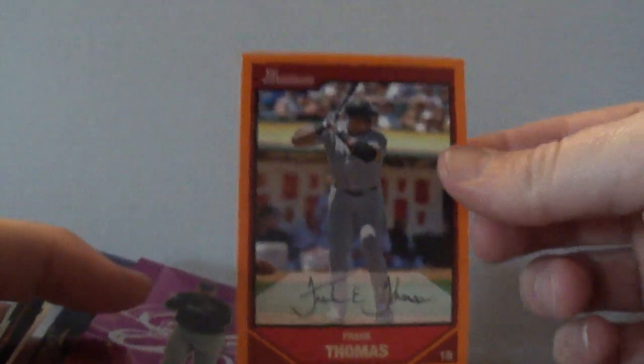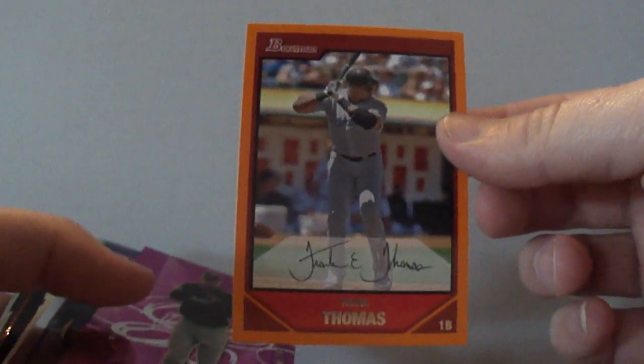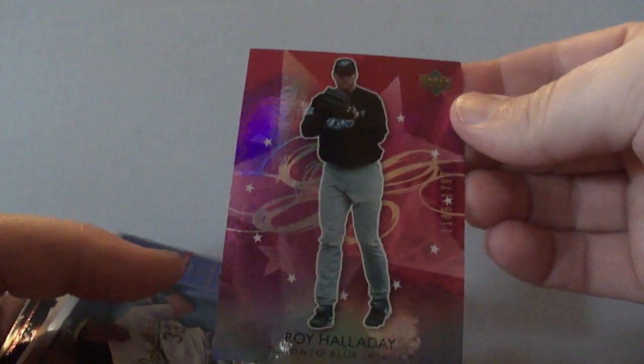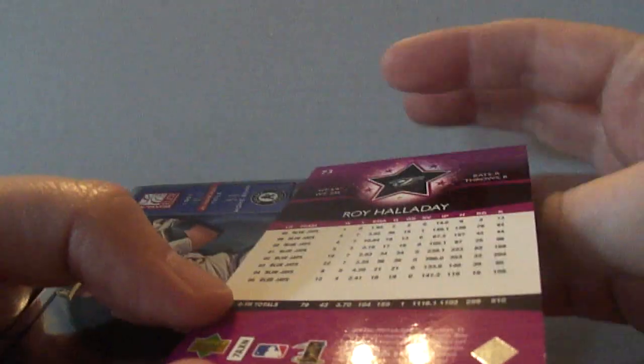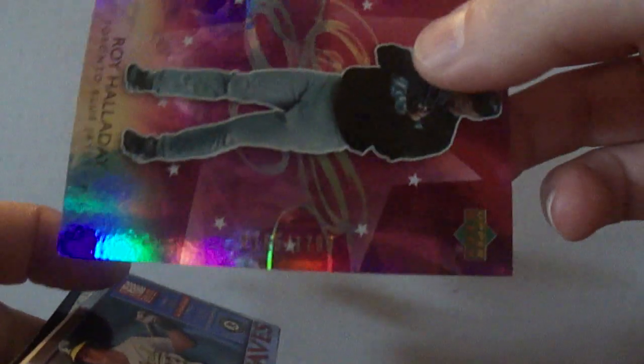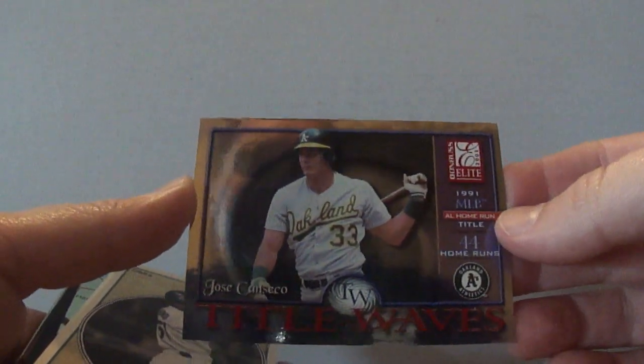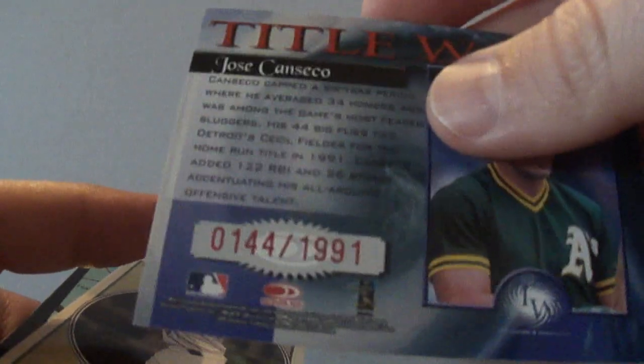Frank Thomas 2007 Bowman Orange, numbered to 250. Roy Halladay 2006 Stars, numbered to 17. A Jose Canseco 2001 Donruss Elite Tidal Waves — yes, I still collect Jose Canseco — numbered to 1991.